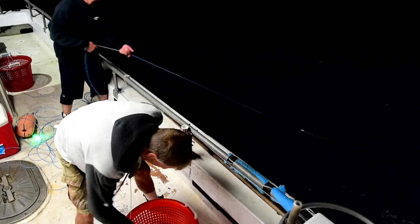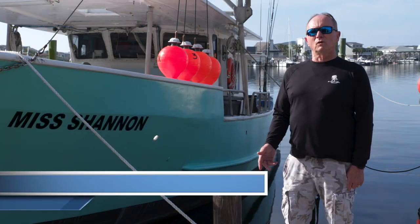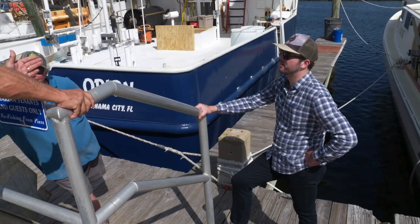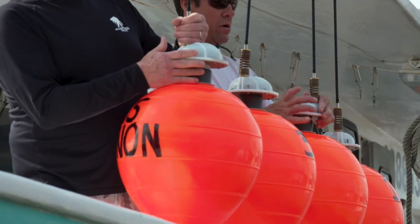Fishing was good at first, but after two years it started dropping off more and more, and it got extremely bad. Last year was probably the worst year we've seen in quite a while. Today, we are working with Gulf fishermen to help fish populations rebound.